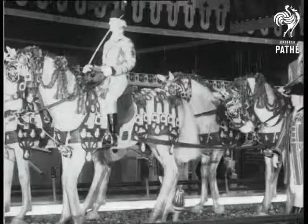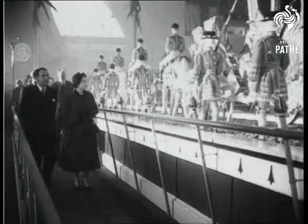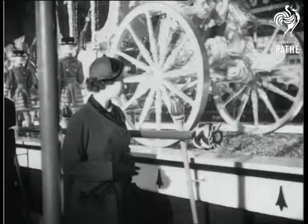A perfect scale model of the Coronation State Coach, complete with full retinue, is the high spot of the 1953 Daily Mail Ideal Homes exhibition in London. When Her Majesty the Queen and the Duke of Edinburgh visit the show, they pay special attention to the magnificent cavalcade which is more than a hundred feet in length.